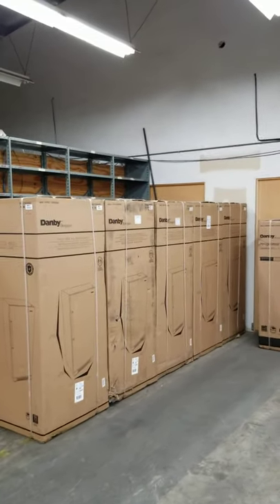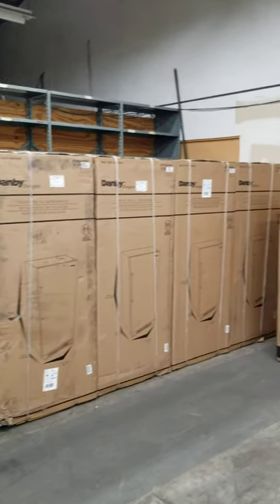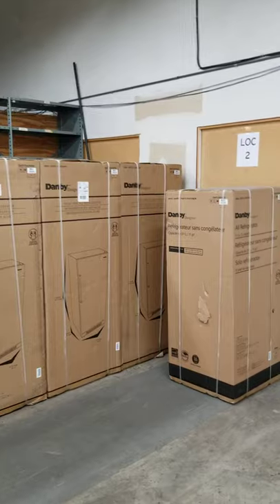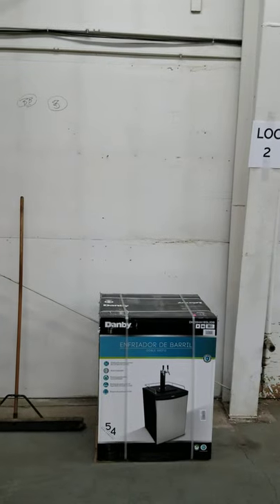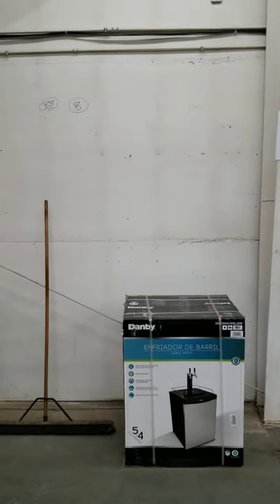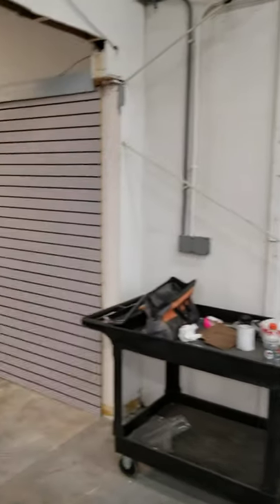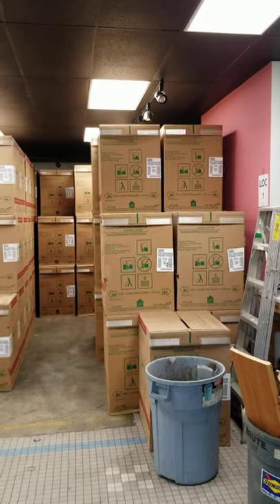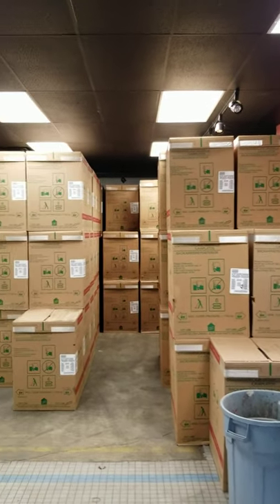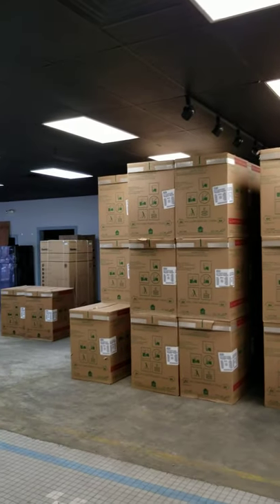I still have some all-refrigerator Danbys in stock — I think those are 17 cubic foot, and there's an 11 cubic foot there too. Niche product for sure. Here's my one kegerator — dual tap. I've got more on order; I don't sell many of them but it's a real niche product. And here's where we stuck all our Crosley dishwashers — we're well inventoried on every single model. I haven't been able to say that in a while.